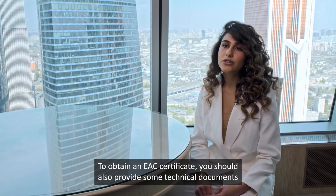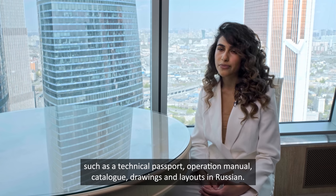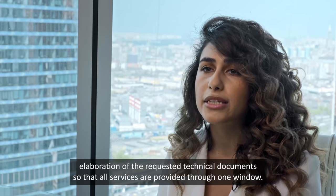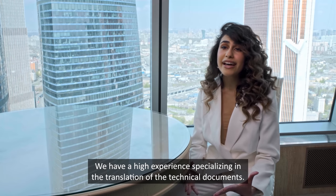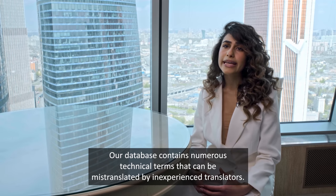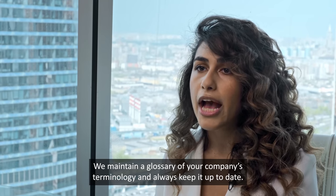To obtain an EC certificate, you should also provide some technical documents such as technical passport, operation manual, catalog, drawings and layouts. We help with the issuance of the certificate as well as offer translation services and preparation of the requested technical documents, so that all services are provided through one window. We have extensive experience specializing in the translation of technical documents. Our database contains numerous technical terms that can be mistranslated by inexperienced translators. Technical translation has to be precise, accurate and consistent. We maintain a glossary of your company's terminology and technology and always keep it up to date.